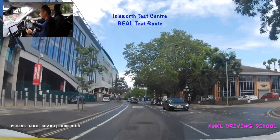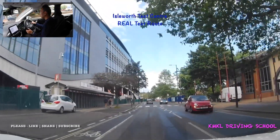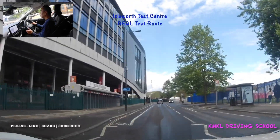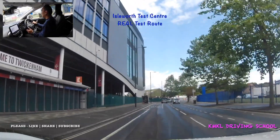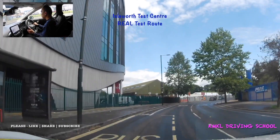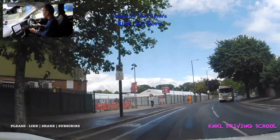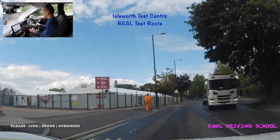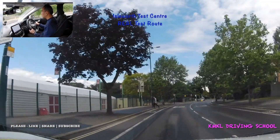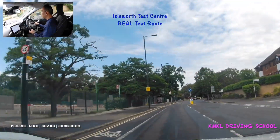The 20 mph zone is indicated by signs and the massive road markings on the tarmac. Looking left and right at the zebra crossing — no one waiting to cross, safe to carry on. I'm driving at 20 mph and you're going to find people tailgating you, like I have right now — there's a white van driver literally stuck to my bumper. But it's 20 mph and I can't go any faster than the speed limit; if he wants to overtake he can, if not he can just wait.